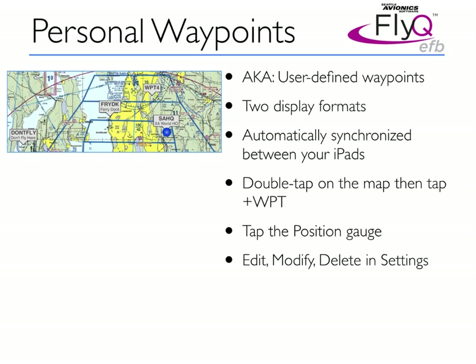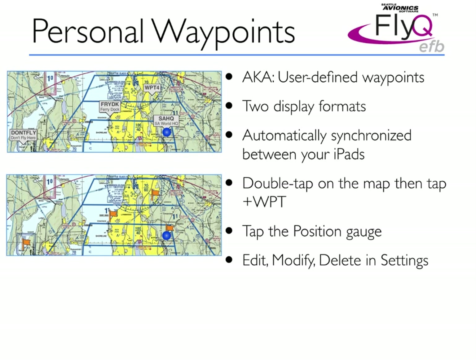In very crowded areas, showing idents may be slightly problematic, so we added a second display format that removes the idents and simply shows flag icons telling you where the locations are. These waypoints are automatically synchronized between all the iPads that you may have, so even if you have multiple of them, defining a personal waypoint on one magically appears on your others.